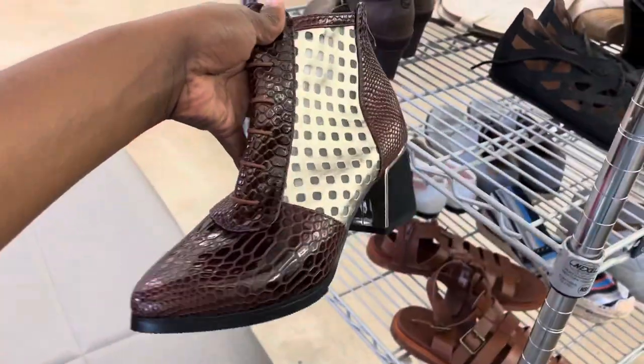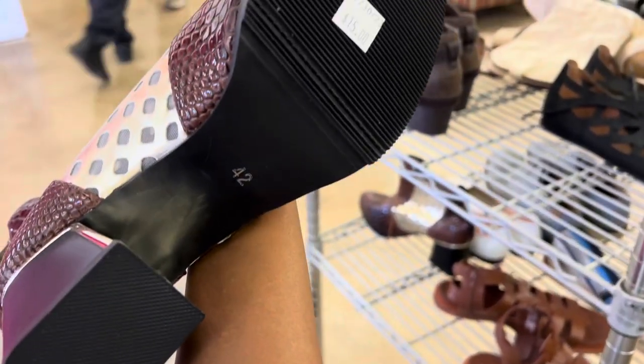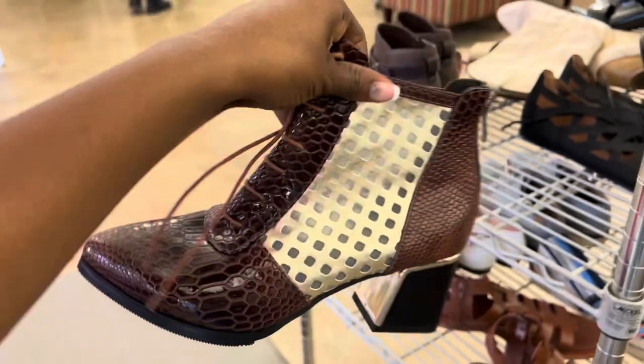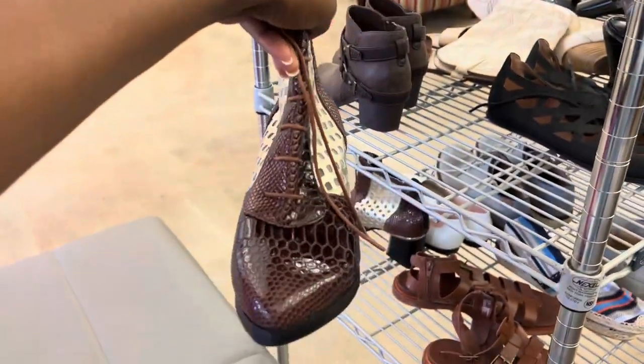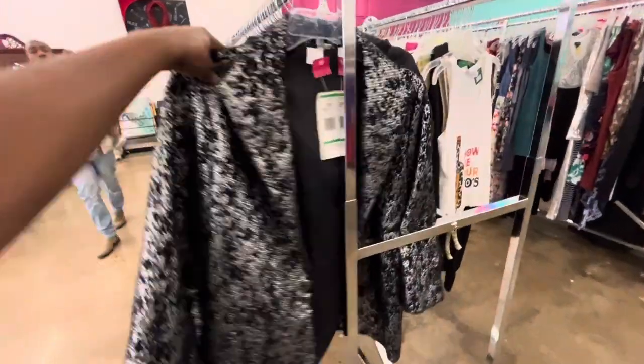Of course the first thing I put my hands on are these shoes. They are so unique and so different. You definitely have to have the right type of style to rock these. They were only $15, so they were definitely a good deal.